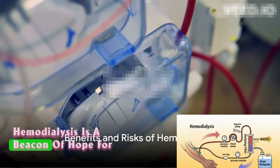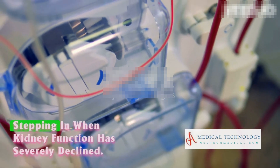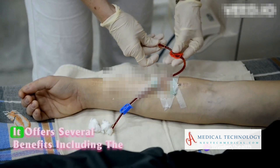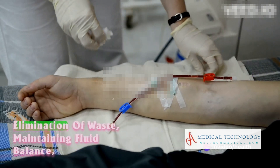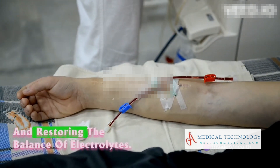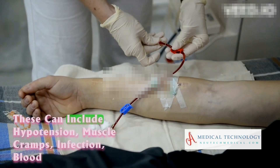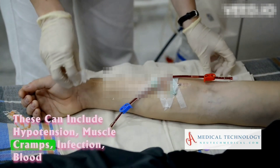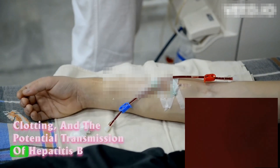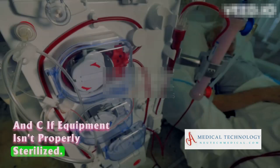Hemodialysis is a beacon of hope for those with end-stage renal disease, stepping in when kidney function has severely declined. It offers several benefits, including the elimination of waste, maintaining fluid balance, and restoring the balance of electrolytes. However, it's not without its risks. These can include hypotension, muscle cramps, infection, blood clotting, and the potential transmission of hepatitis B and C if equipment isn't properly sterilized.